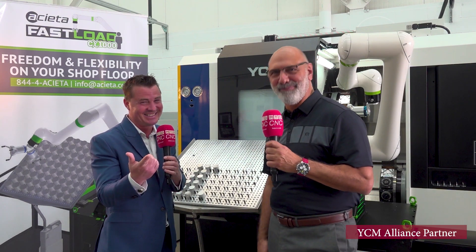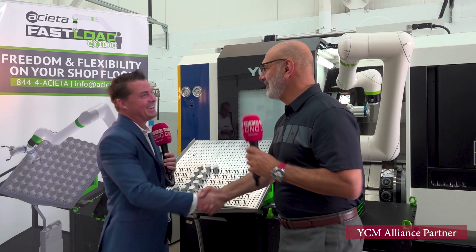For everyone watching: if you have more questions about automation or the YCM Alliance, leave it in the comments or give them a call. You can connect through MTD CNC or reach out to Mark the Robot Man directly. He's always ready to help.